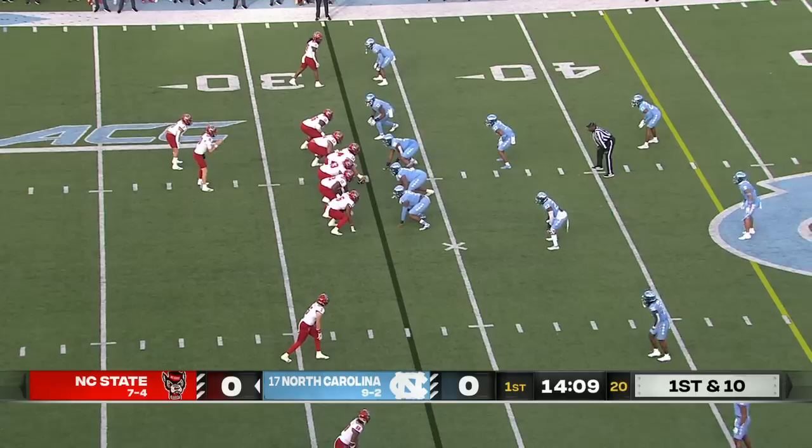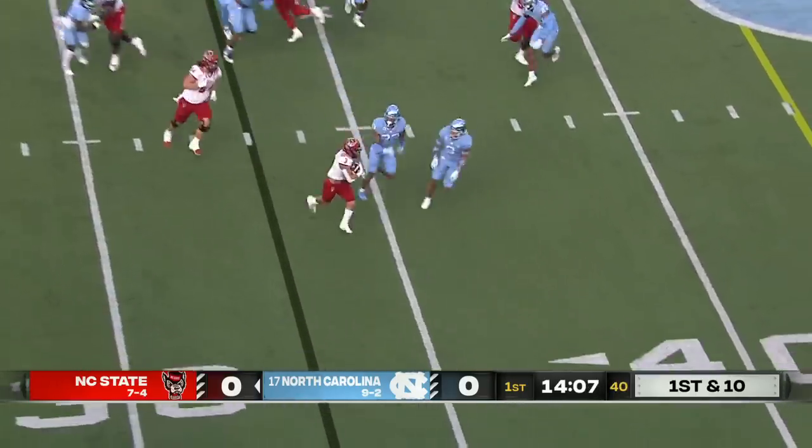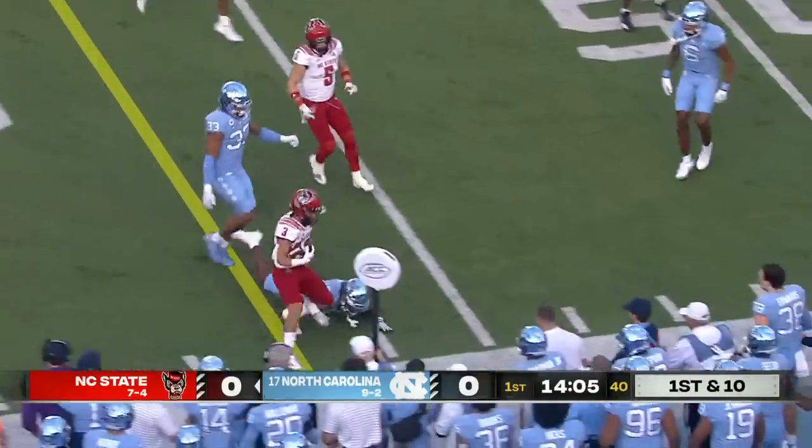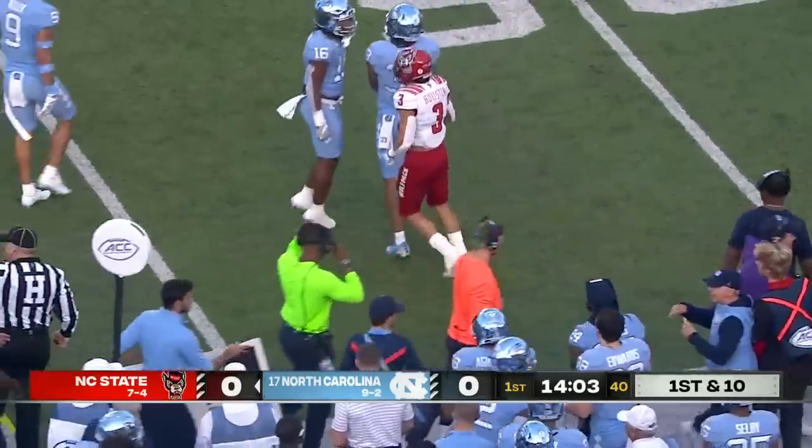Let's bring in Tom from the field. Ben Finley gave him a spark last week and really threw the football. The runner going first down. Jordan Houston trying to get the edge past the 40, knocked out of bounds at the 45-yard line, so that's a gain of 11.